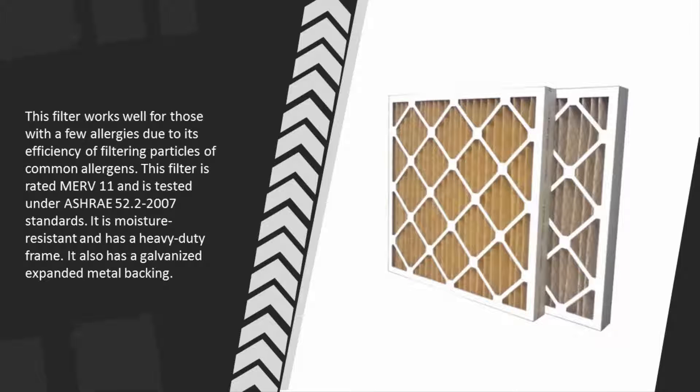This filter works well for those with a few allergies due to its efficiency in filtering particles of common allergens. It is rated MERV 11 and is tested under ASHRAE 52.2-2007 standards. It is moisture resistant and has a heavy-duty frame, and also features a galvanized expanded metal backing.